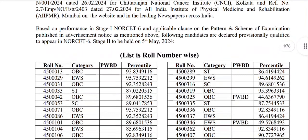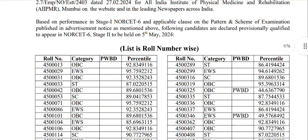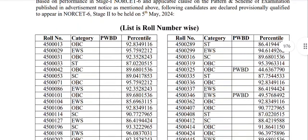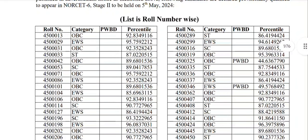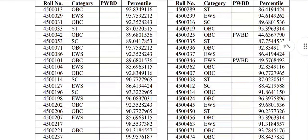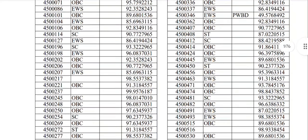Based on the Stage 1 Norset 6 applicable cutoff, we are going to proceed to the second stage. We will release the list sorted by roll number, going from the highest. The results are not on a percentage basis — it is percentile-based. The percentage is divided accordingly.